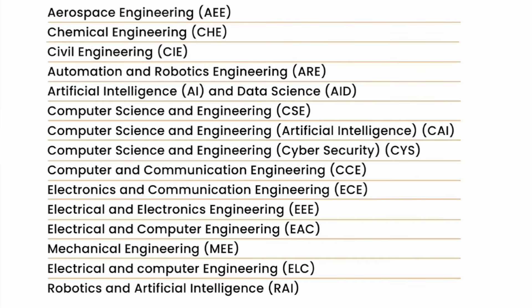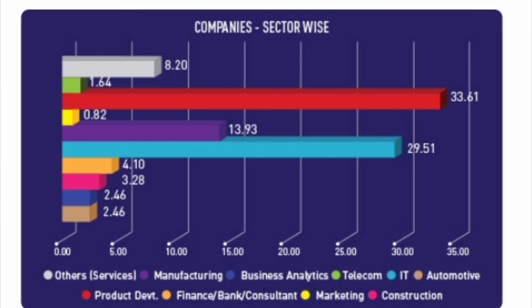The branches offered across all campuses include computer science and many specialization branches, electronics and its specialization branches, and core branches like electrical, mechanical, aerospace, chemical engineering, and civil engineering — almost 12 to 13 branches in total. You can also note down the codes to apply during counseling. Let's start with the placement data.